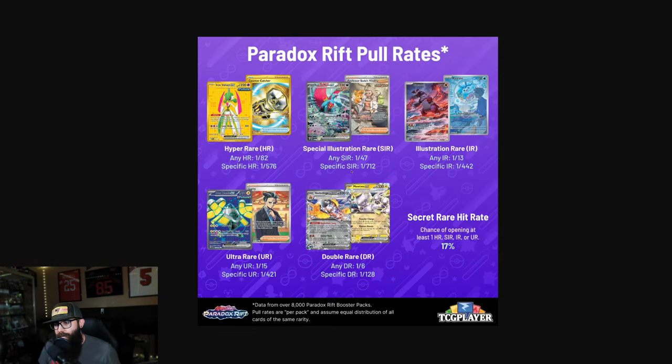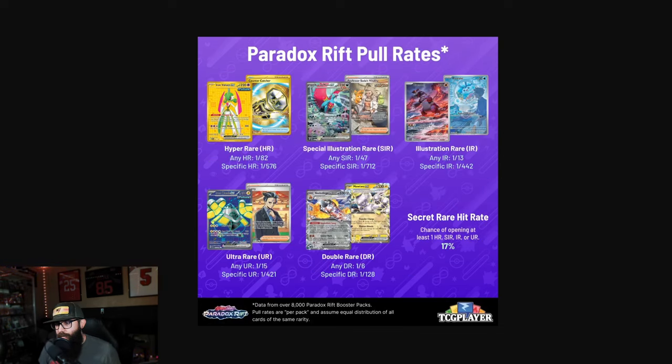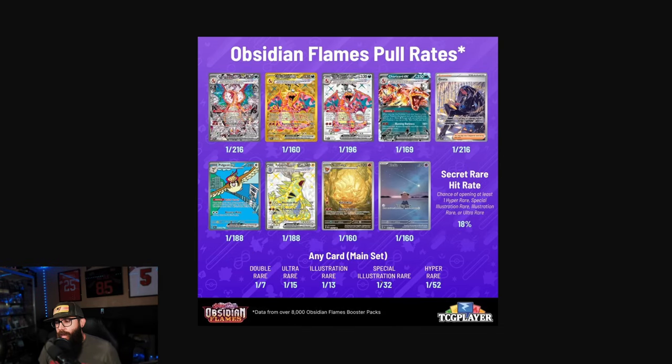Let's check Obsidian Flames. So for SIRs, we're at 1 in 47 for Paradox and 1 in 32 for Obsidian Flames. They changed the graphic a little bit here, but these are for specific cards. For SIRs in Obsidian it was 1 in 32 — so it was even easier in Obsidian Flames. You had a 1 in 216 chance to pull the Chase Charizard specifically. It seems they are definitely ramping these pull rates up over time.